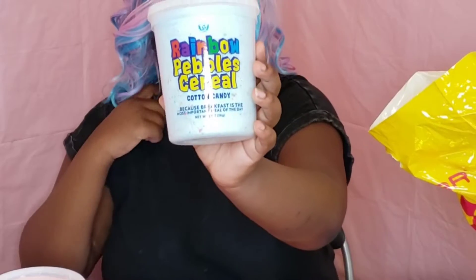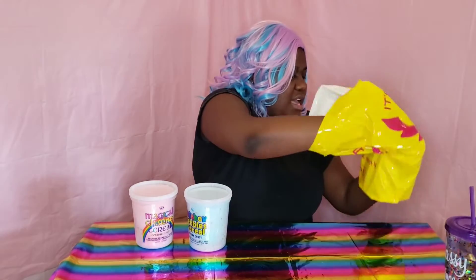I also got Rainbow Pebble Cereal Cotton Candy, again because breakfast is the most important part of the day. This one has those fruity pebbles — or rainbow pebbles, I guess because of branding — with some cereal in it. Both are Itch Sugar brand. And last but not least, I have Pickle Cotton Candy. Honestly, I might save that one for another video, so stay tuned next week for me to try the Pickle Cotton Candy.